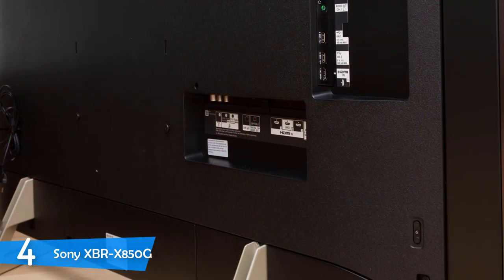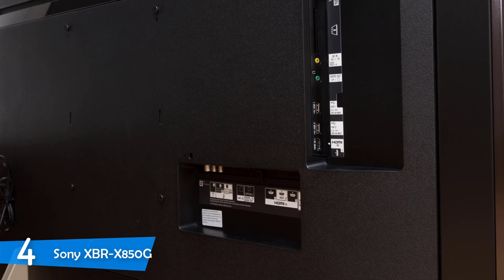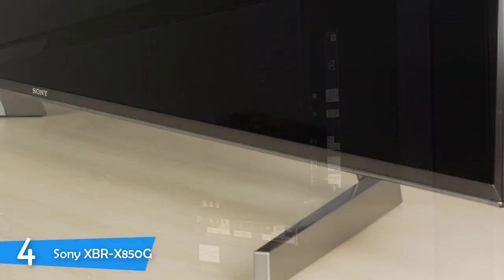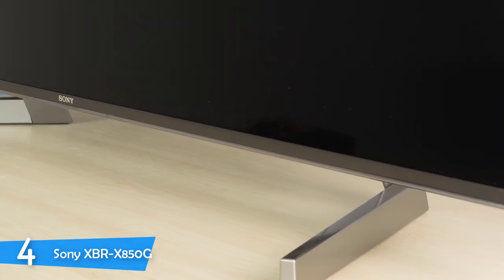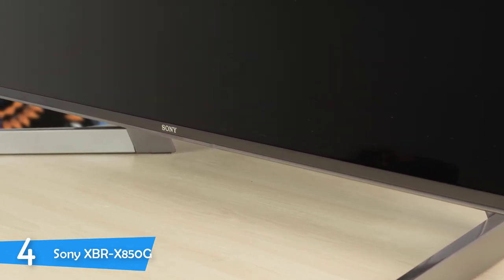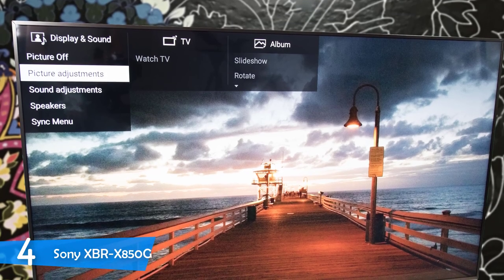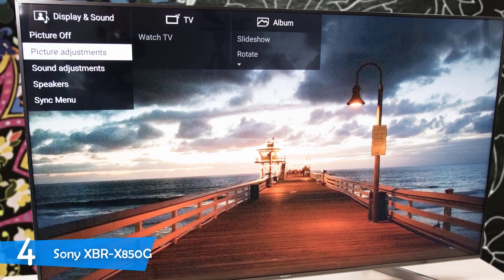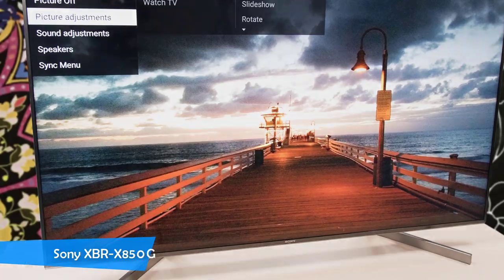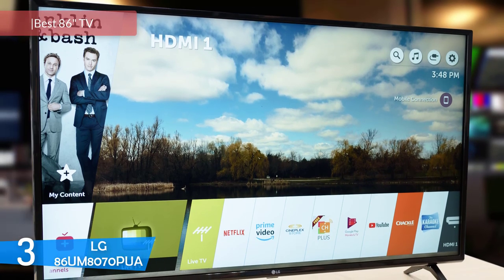The Sony XBRX850G supports HDR content in Dolby Vision, HDR10, and HLG formats, which is very nice and comes in handy. In combination with its 4K HDR X1 processor and its 4K X-Reality Pro Upscaler with dual database processing, this TV is capable of portraying any content in 4K resolution with amazing quality, near-infinite contrast, breathtaking colors with tri-luminous technology, and with its 120Hz refresh rate, you simply can't get a better image at this price range. Sony's XBRX850G is the dream come true for the budget-conscious buyer.